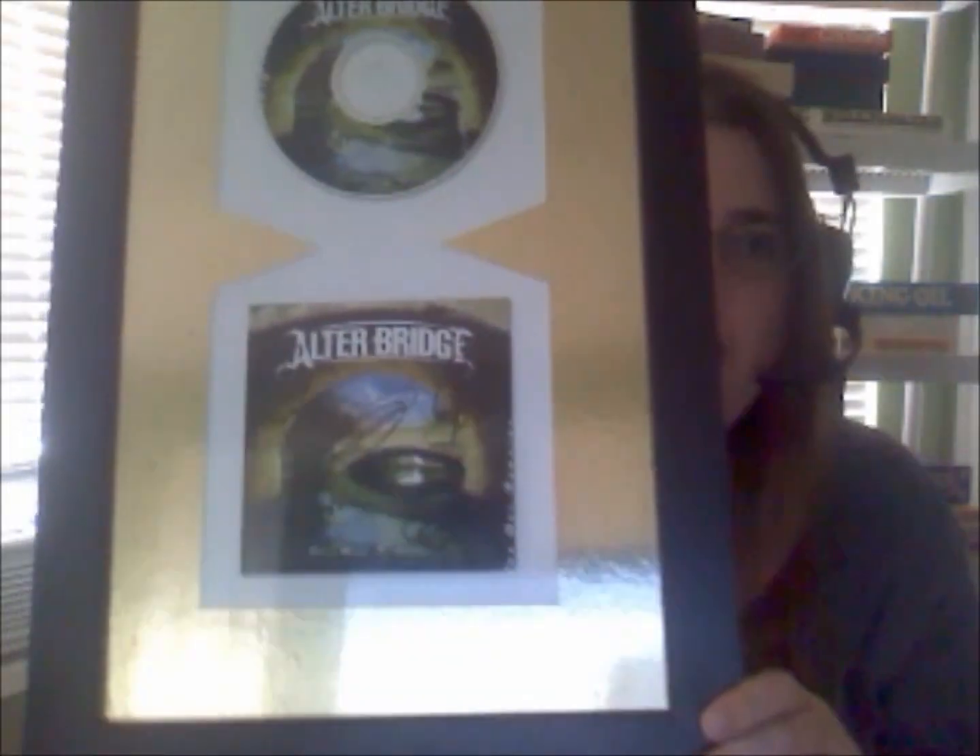A couple of videos ago I talked about the items we bought for $10 with signatures — we got that poster that sold for $75. Well this here was also part of that $10 lot and it's signed by Alter Bridge, who have former members of Creed. We did finally sell this for $20.